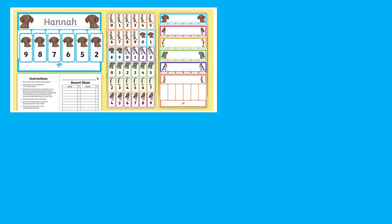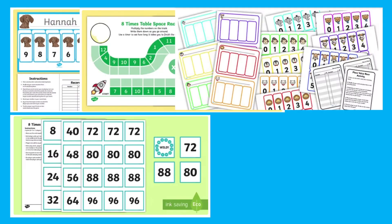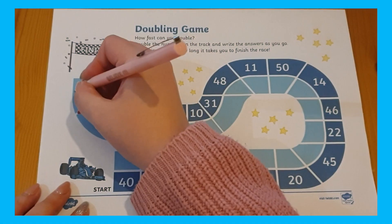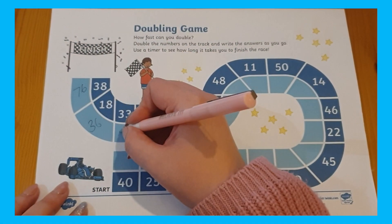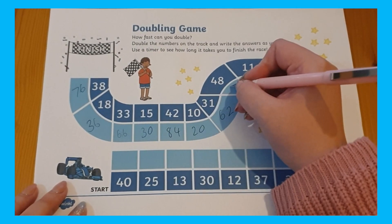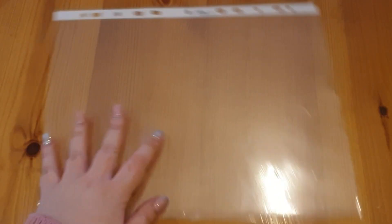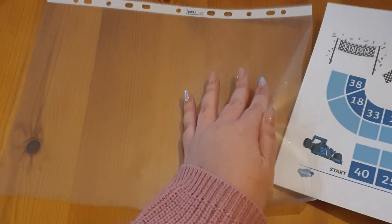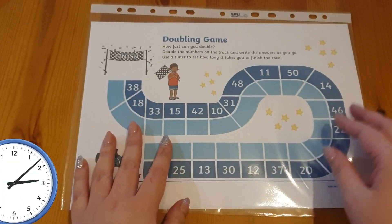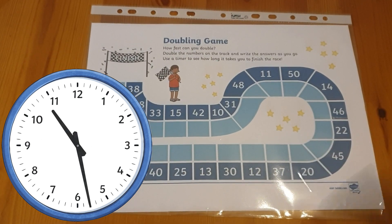Next, there are many speed and racing maths games available, such as this doubling numbers within a hundred race game. Children will love racing against time to double the numbers as quickly as possible. To reuse this game or play multiplayer, either keep it on the screen, use whiteboards, or laminate and use dry erase pens — that way it can be used over and over again and your child can easily try to beat their previous score.